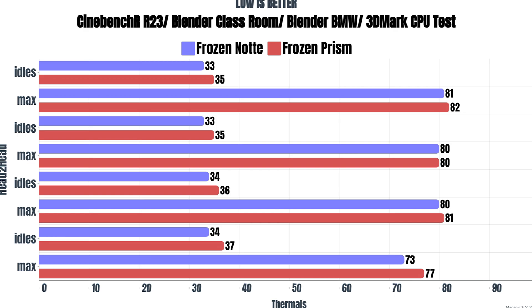Now, for the Frozen Prism 360 — Cinebench R23, the idles were 35°C and the max was 80°C. The Blender BMW was 81°C. And 3DMark CPU test, the idles were 37°C and the max was 77°C.